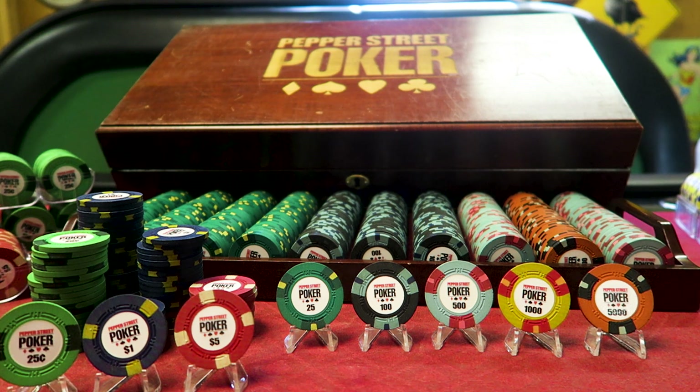The yellows got a bit grimy over the years, so I did some toothbrush and warm soapy water cleaning, and they turned out great.